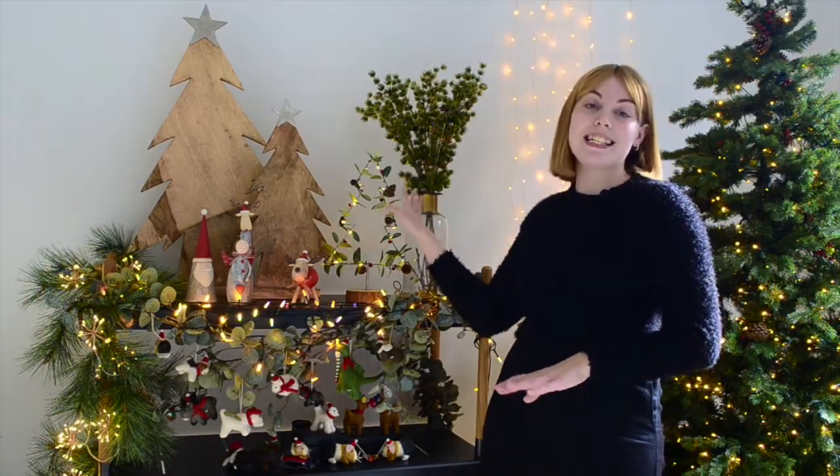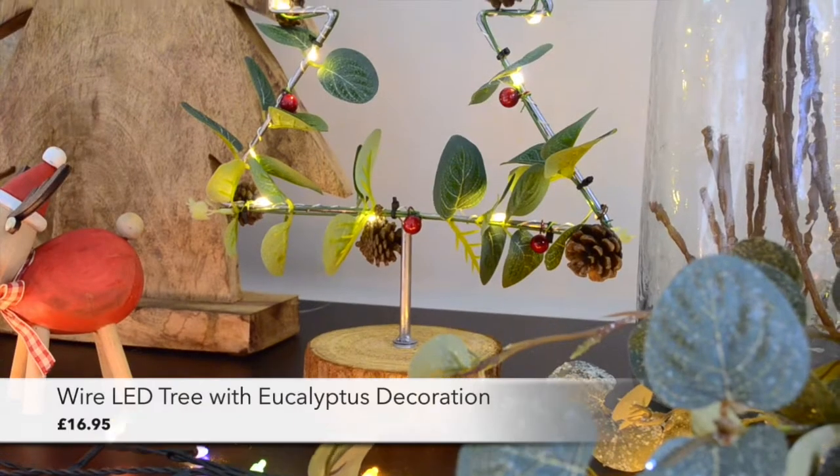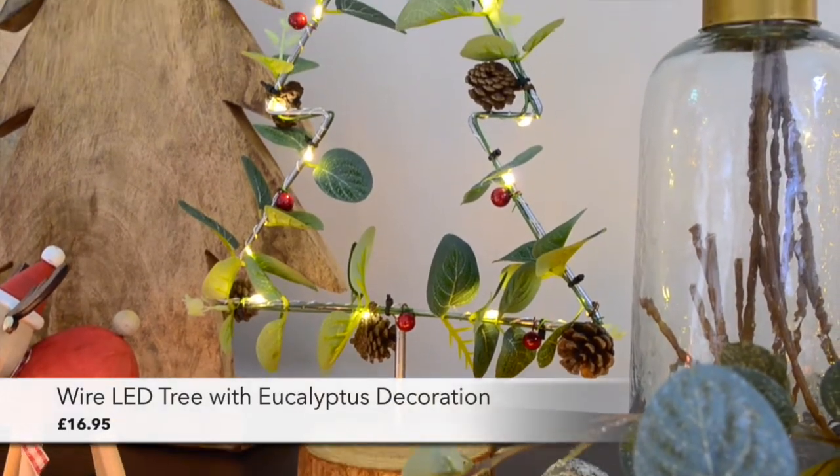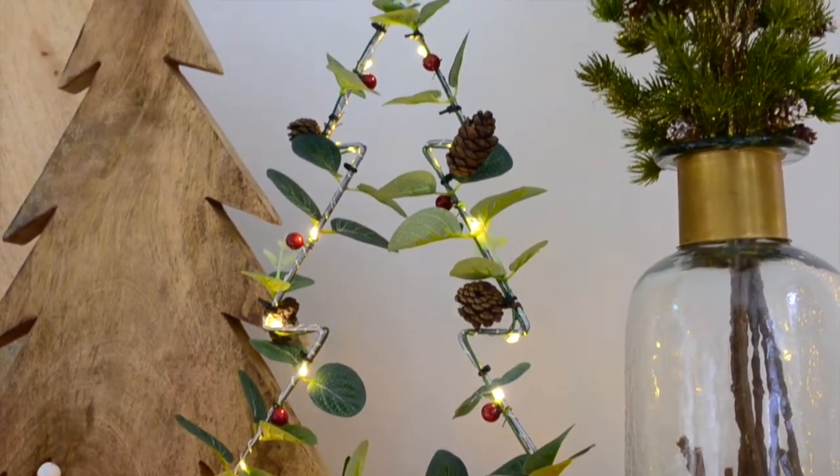First we have the wire LED tree with eucalyptus leaves, berries and acorns. The LED lights add a touch of Christmas sparkle to the wire, and this decoration will look lovely on a mantelpiece or on your windowsill.